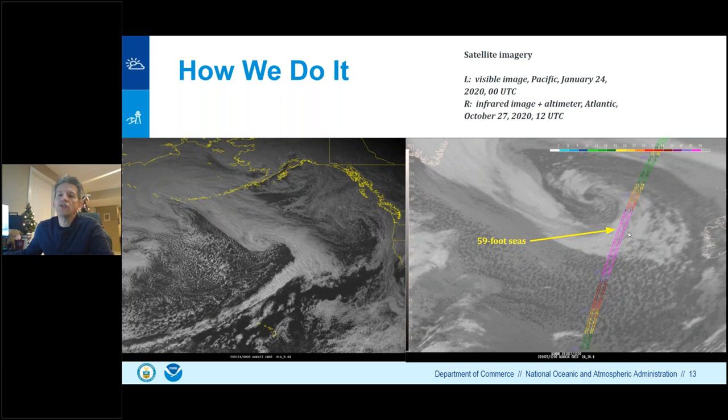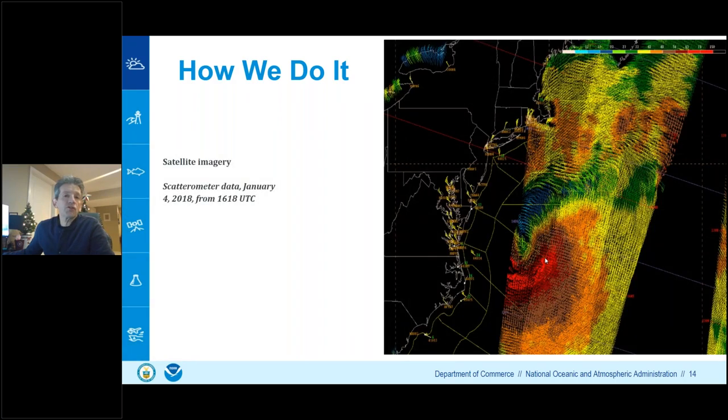Scatterometer data from polar orbiters provides wind speed and direction across the ocean surface. A January 2018 example off the US East Coast shows a very wide area of gale-force and stronger winds from New England to the Carolinas, with hurricane-force winds off Virginia and North Carolina. Ship avoidance was critical there, and this also illustrates how difficult it would be for vessels to enter port navigating such a broad area of extratropical storm and hurricane-force winds.